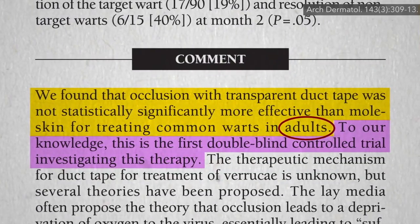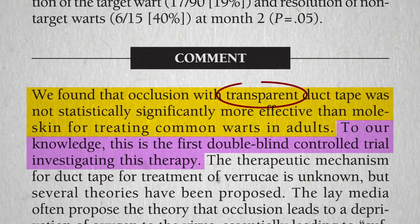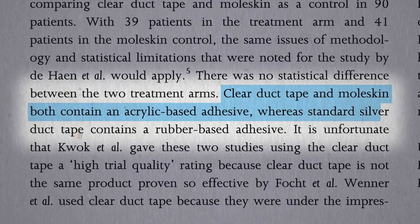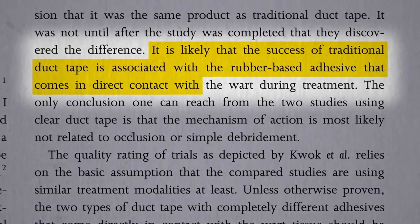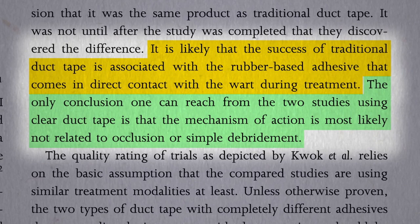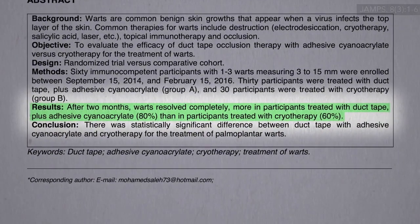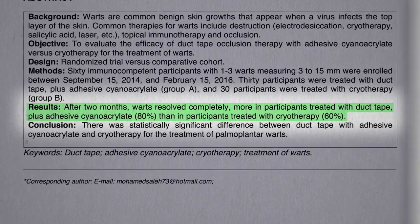But did they put the same thing to the test? Maybe adults wasn't the operative word — instead it was transparent. Clear duct tape is not duct tape. It turns out clear duct tape and moleskin both contain an acrylic-based adhesive, whereas standard silver duct tape contains a totally different rubber-based adhesive. It's likely that the success of traditional duct tape is associated with the adhesive that comes in direct contact with the wart. The latest addition to the body of evidence found a similar 80% versus 60% result for duct tape over cryotherapy using real duct tape, with superglue added so the duct tape would stick better.